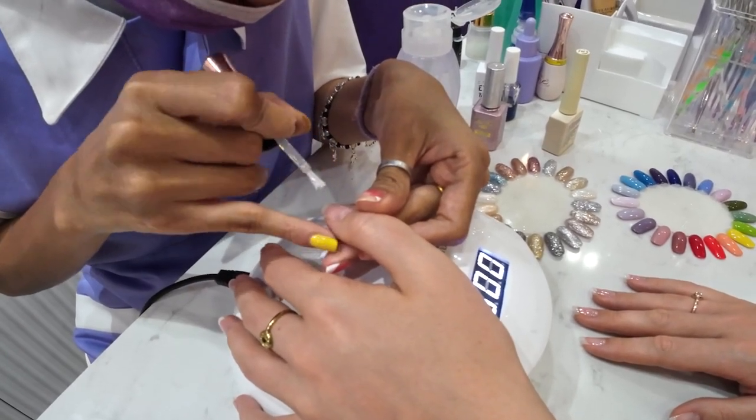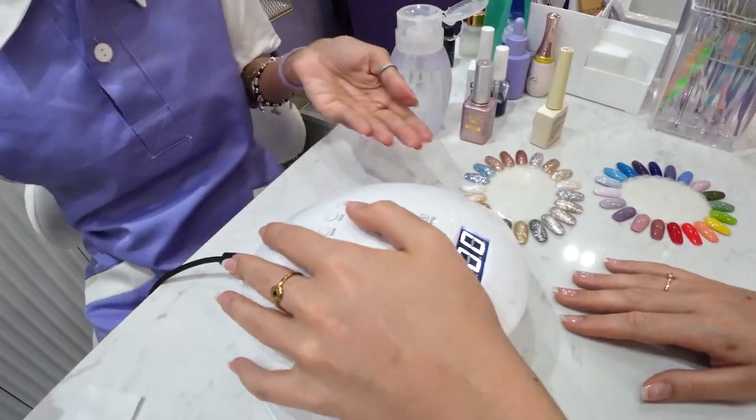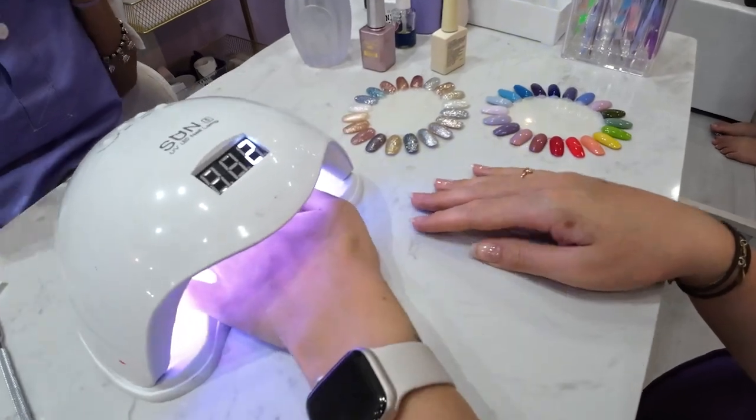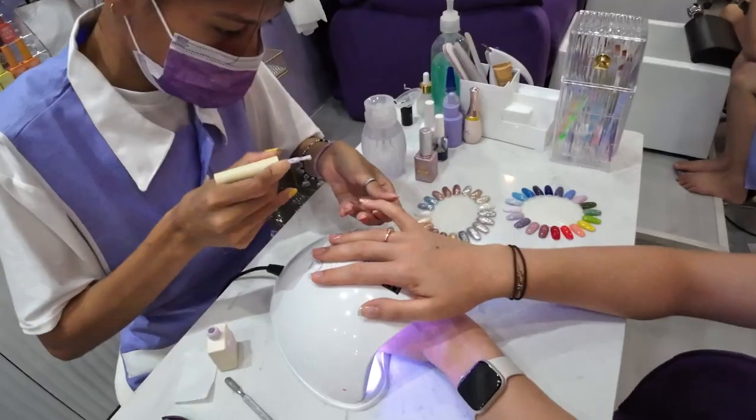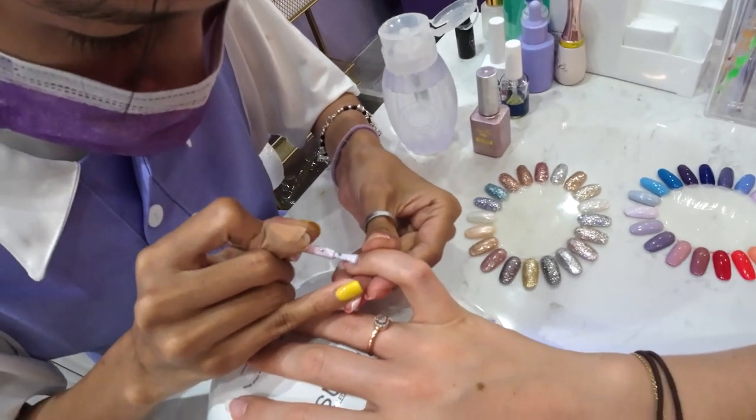The whole process went very smoothly. The girl definitely knew what she was doing — everything was done with precision, she took her time, and there's honestly nothing to complain about.